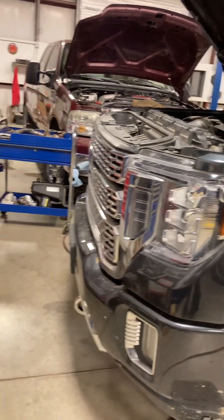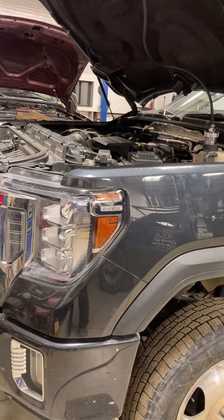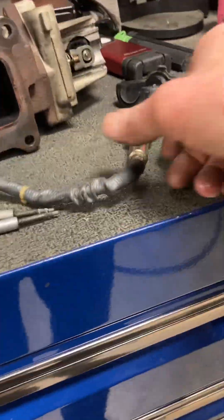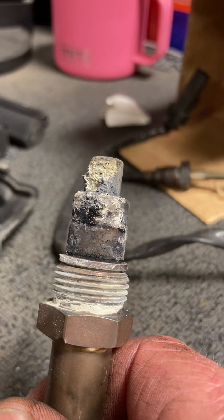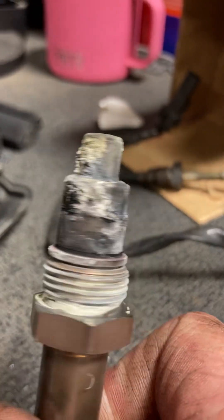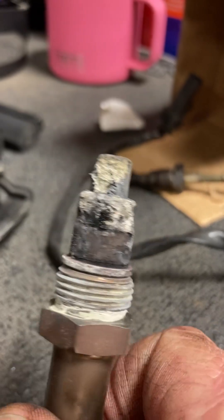After driving a bit more, we found a bad EGT sensor in the passenger manifold and went ahead and replaced that. One thing I noted when we pulled the NOX sensor was the contamination on it — that to me screamed coolant, not necessarily soot from a bad injector that failed to open.